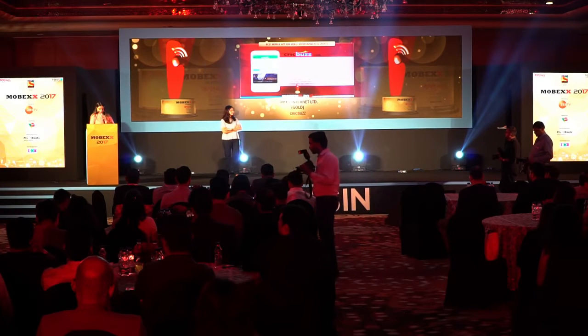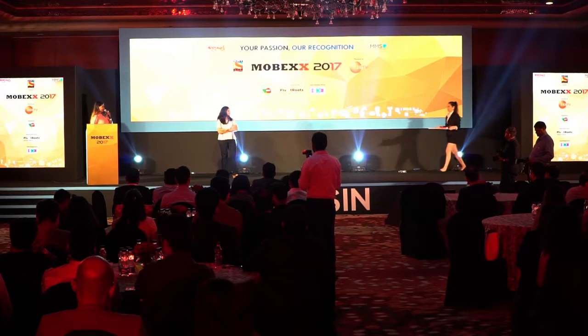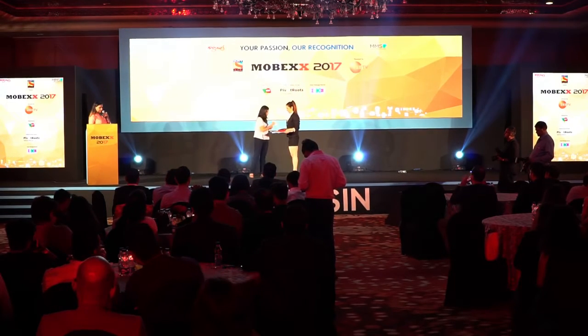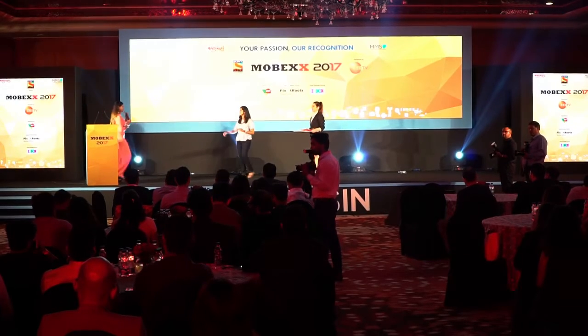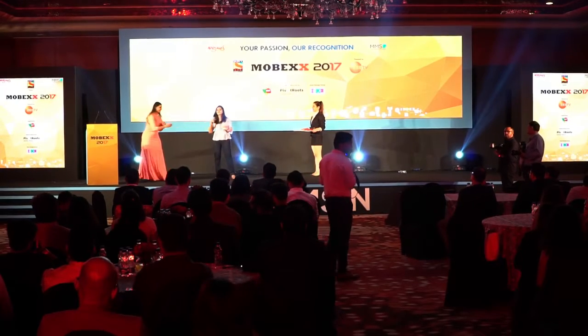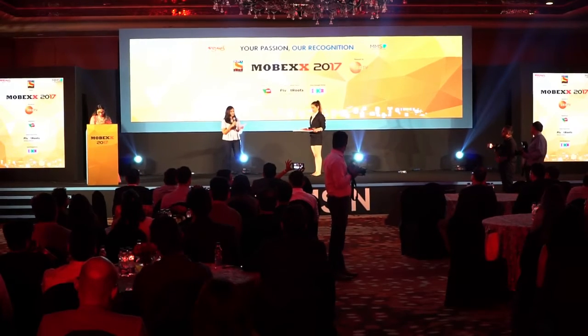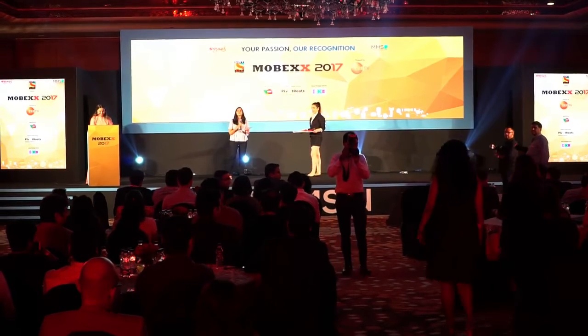Moving on to our next subcategory, this is Veeb Presents Best Mobile App for Banking. We're talking about the monies over here. Well, this is for Banking. And the award goes to... the gold winner is Fractalink Design Studio Private Limited for Aditya Birla Money, My Universe.